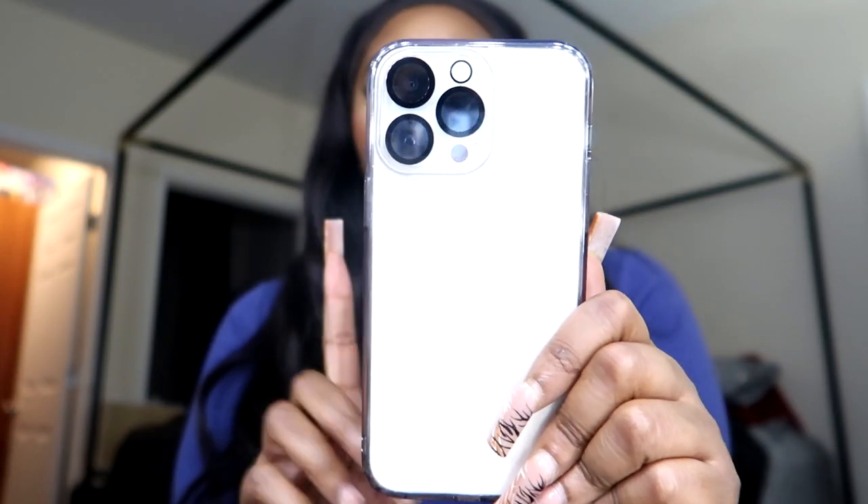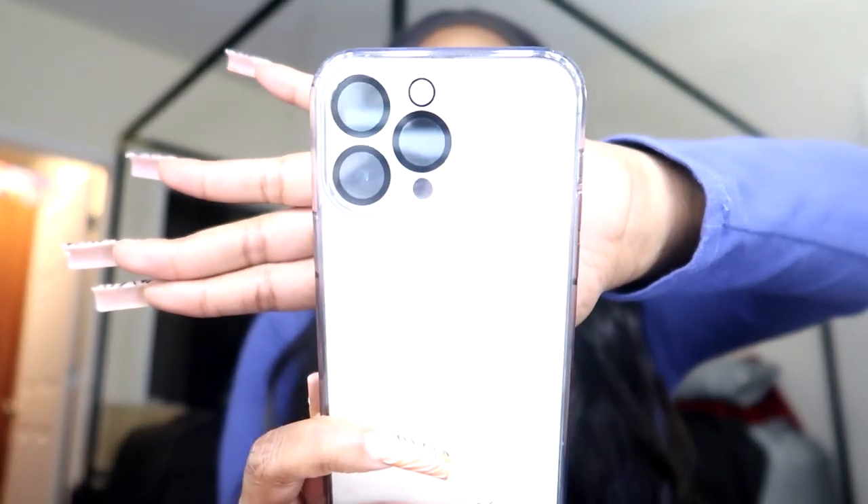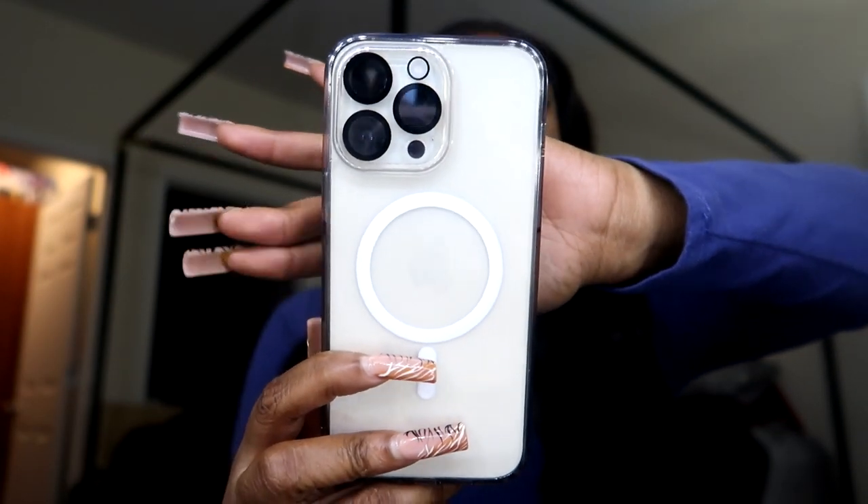I bought a crap ton of cases from Shein — a crap ton — because they were all cute and not that expensive, and I just kept adding to the cart. I probably have over 30 cases right here in front of me. This is the case I currently have on my phone. I have the iPhone 14 Pro Max — I just upgraded. I used to think I had the 11 Pro Max but no, I just upgraded.